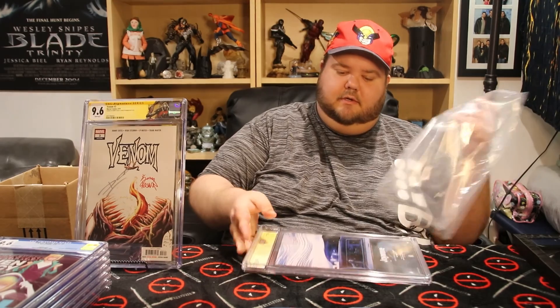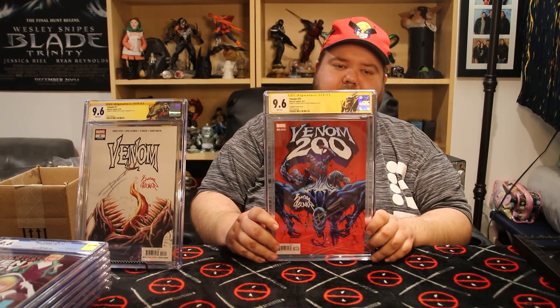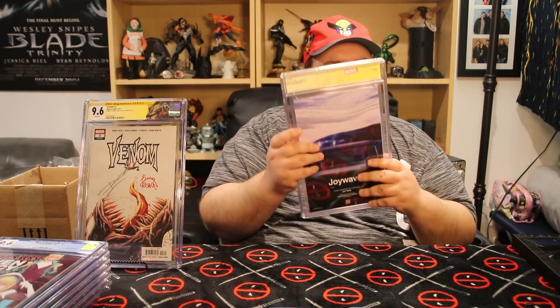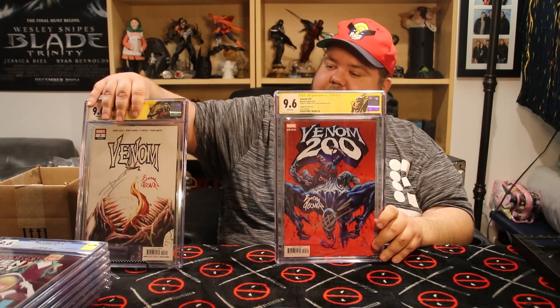This last comic I got done for my cousin — same two guys, Donny and Ryan. This one is Venom number 200, the J. Scott Campbell variant, and it came back at a 9.6. I bought this thing brand new and it's never been opened, but there's a little tiny tear in the corner which I guess cost it a grade. It's a really cool cover though, and my cousin will be really happy with it. It also has the custom labels at the top for Venom.